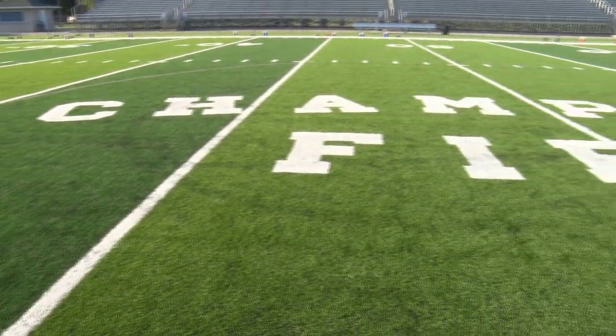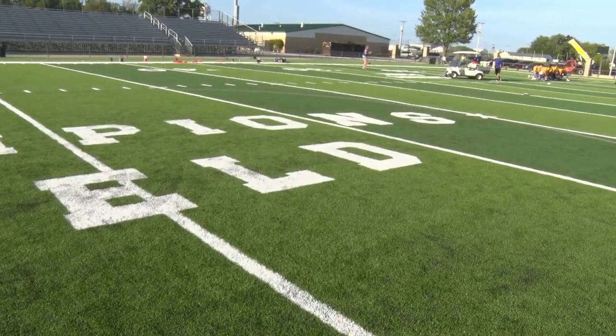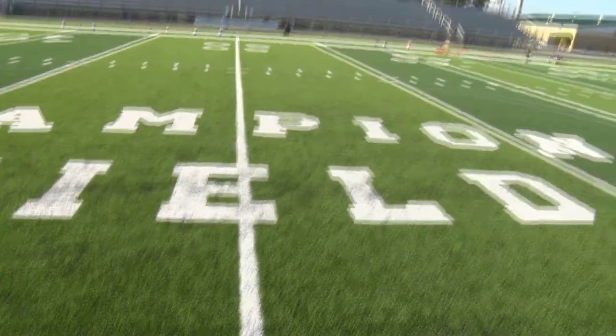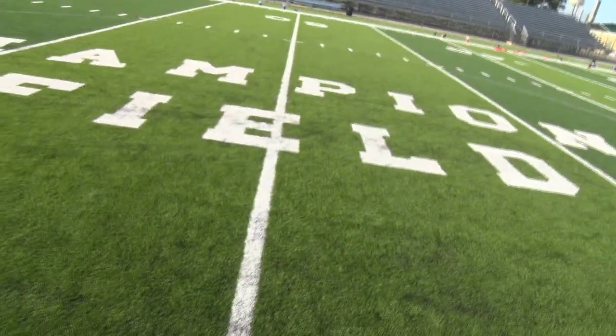2021 may be reclassified as the year of the turf, as four local schools now have turf facilities for game and practice use. Earlier this week, I had the chance to tour new facilities at Bath, Ada, and Stadium Park in Delphos. All three have such unique qualities to their parks.